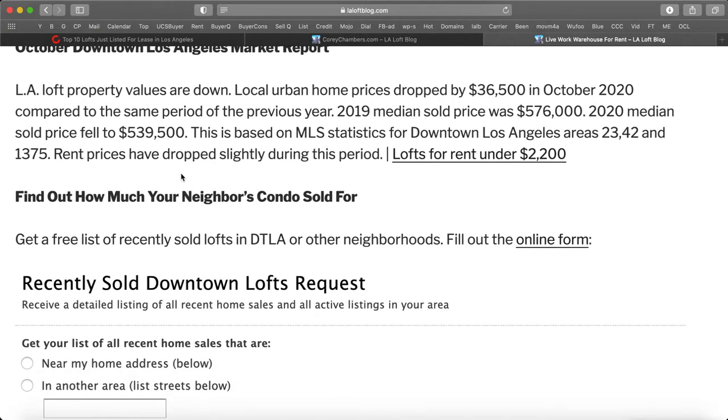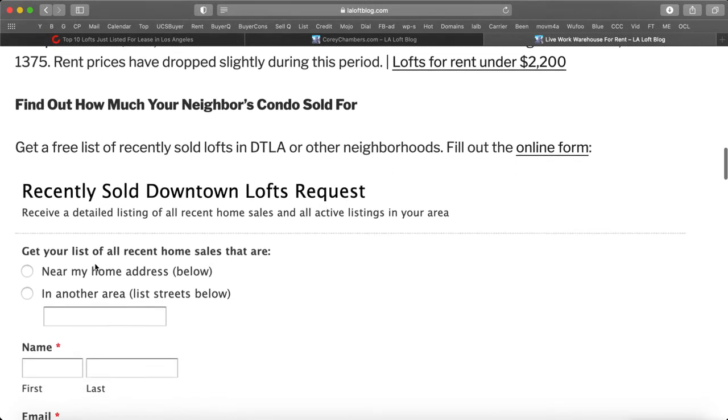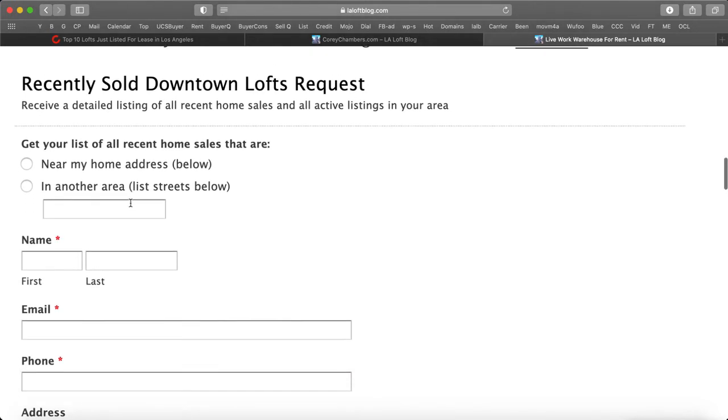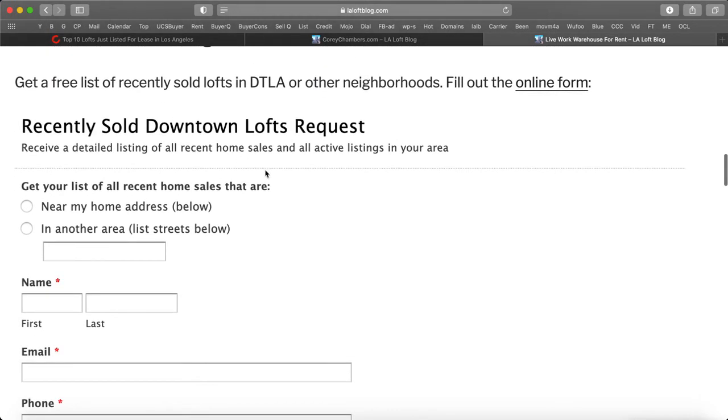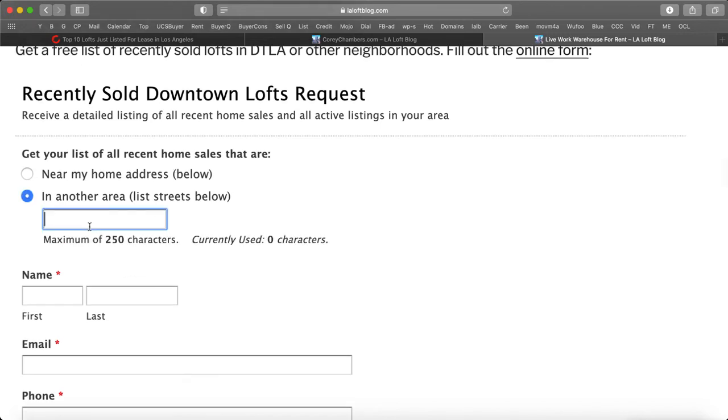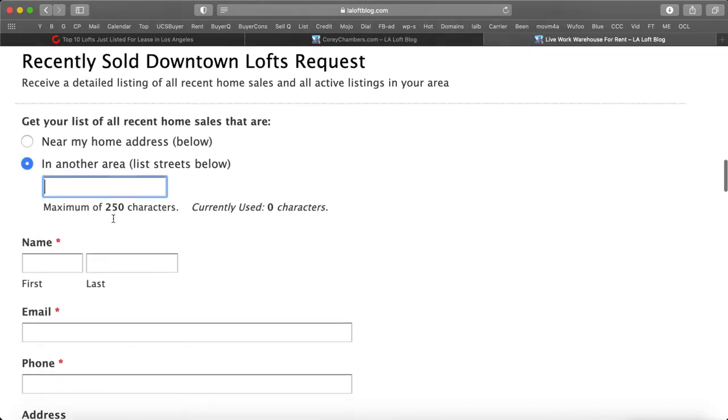Rent prices have dropped slightly during this period as well. Here's a link to lofts for rent under $2,200. You can get a free list of recently sold lofts in downtown Los Angeles or other neighborhoods. Fill out the online form and find out how much your neighbor's condo sold for. You'll get a detailed listing of all recent home sales and active listings in your area, near your home address, or in another neighborhood or street of your choice.